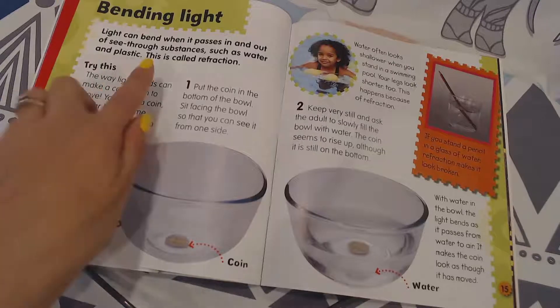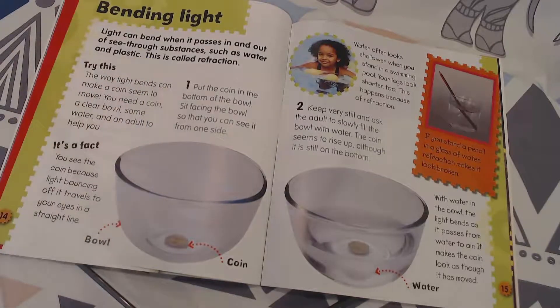Remember, if you stand a pencil in a glass of water, refraction makes it look like a broken pencil. That's something you can try out as well.